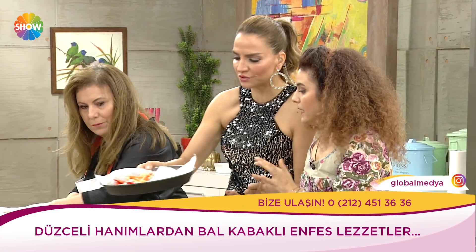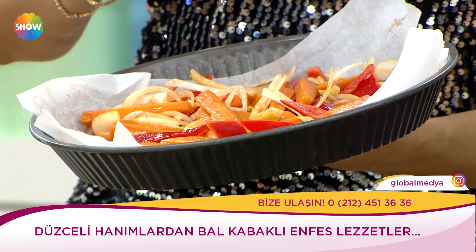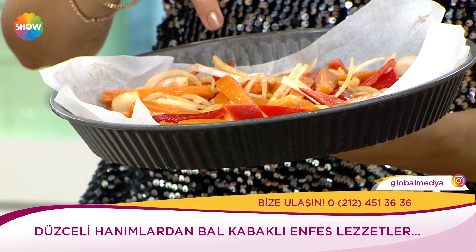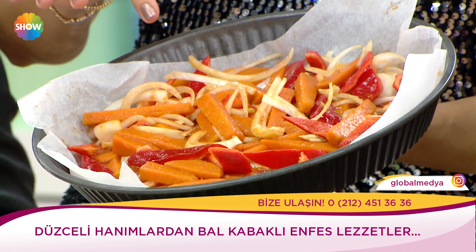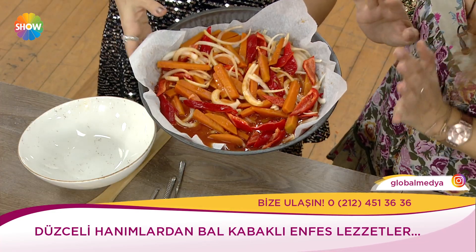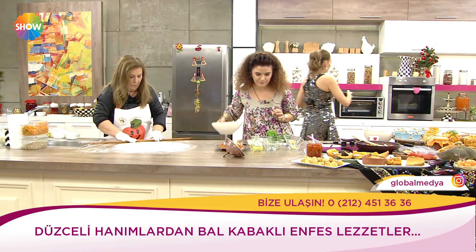Sıcak salata tarifi: portakal suyu ve suyla kabağımızı biraz yumuşatıyoruz. Kırmızı biber, jülyen doğranmış soğan, salça, sıvı yağ ve baharatlarla karıştırıyoruz. Fırına veriyoruz, 200 derecede 45 dakika. Hemen fırına gidiyor.